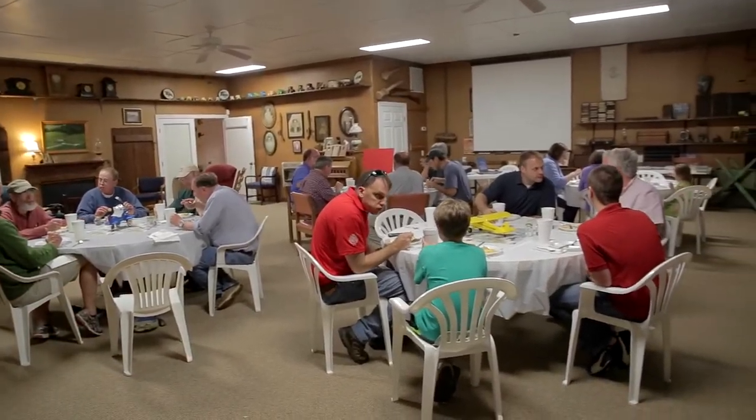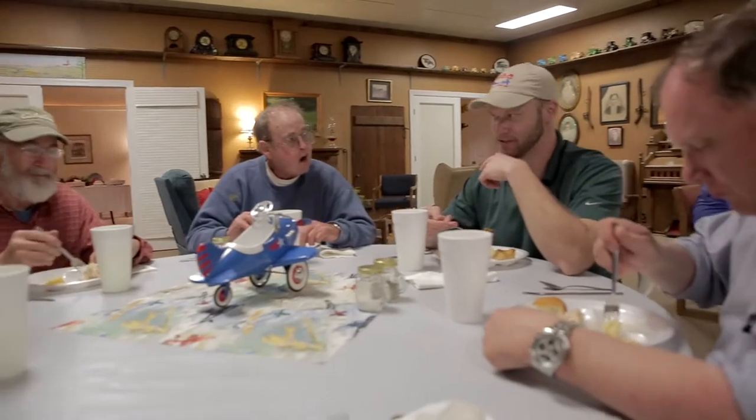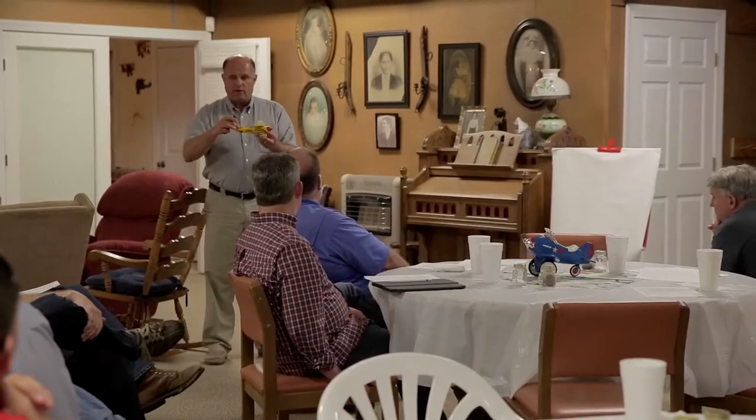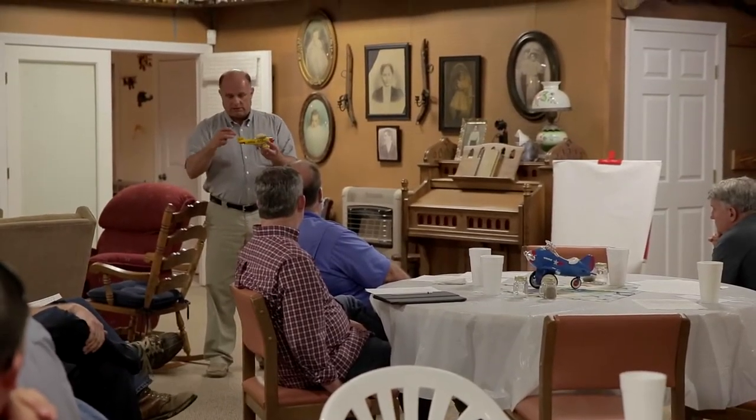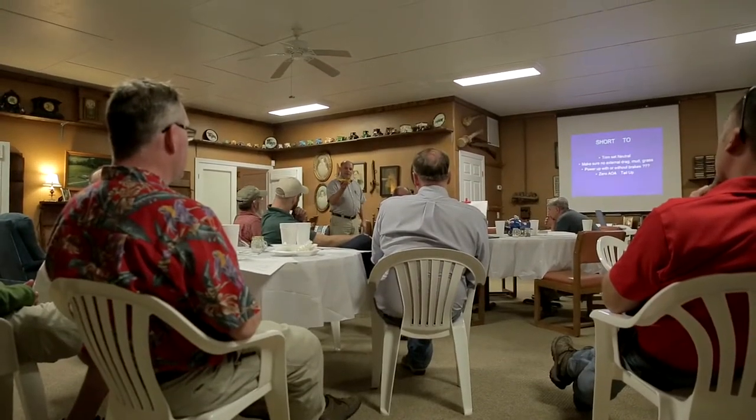We actually got about 15 folks together and met on Friday night, had supper, then had a little class — ground school. We talked about the techniques and how to do a better job of short field takeoffs and landings.